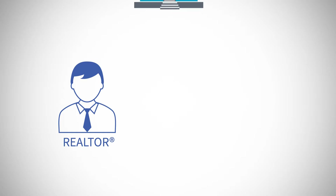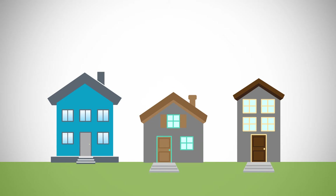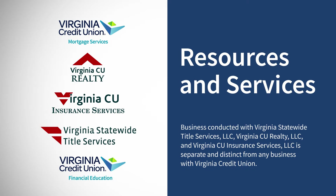There is no cost to you as the buyer because the realtor is paid by the seller of the home. Before you start shopping for a home, please remember your credit union has resources and services available to help you every step of the way. These include realty services through Virginia's CU Realty.